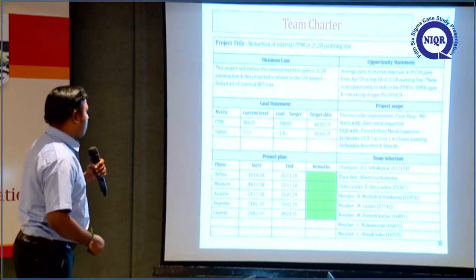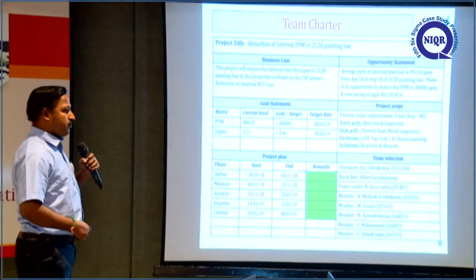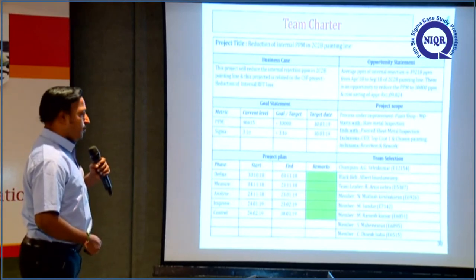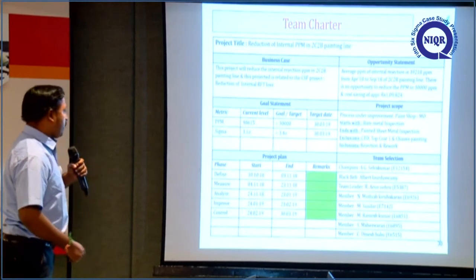This is the team charter. The goal statement is that the current level of PPM is 48,000 PPM. We set the target to 30,000 PPM, improving SIGMA level from 3.1 sigma to 3.4 sigma. We have a time plan in place.